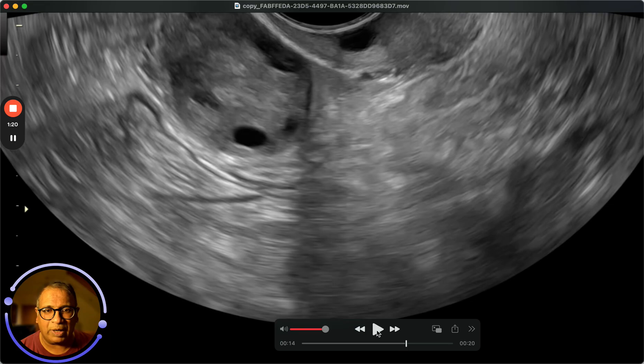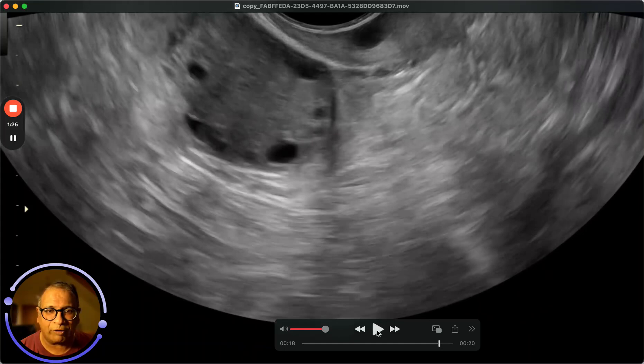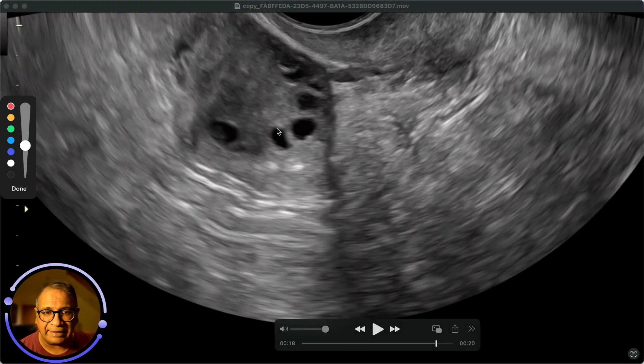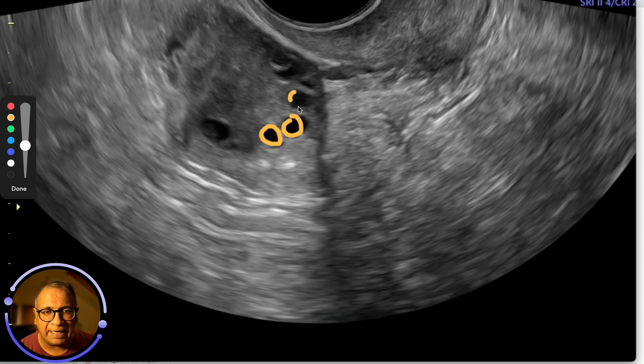If you have a look at this other side, you will see a lot of smaller follicles that are growing. And again, you've got this PCOS element — these are the antral follicles, lots of antral follicles.